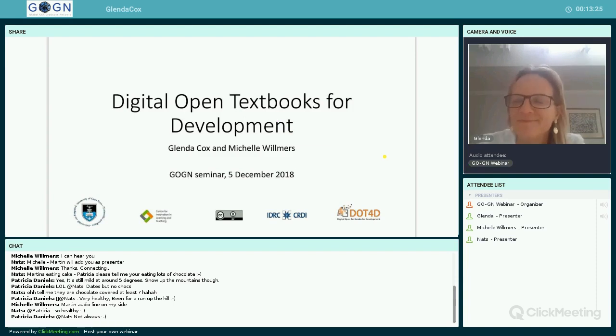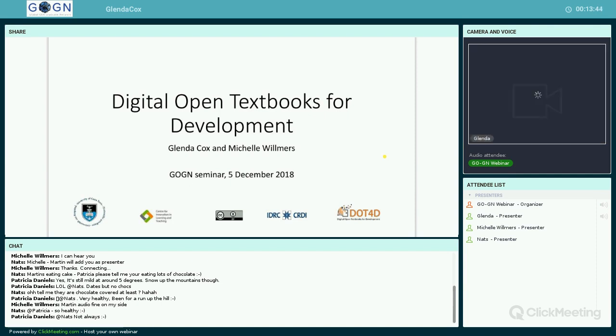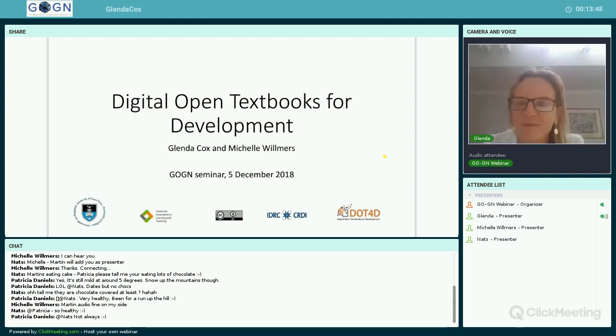Hi everyone, thank you for joining us for the first Wednesday of the month GoGN webinar. Today our presenter is Glenda Cox, a senior lecturer in the Centre for Innovation in Learning and Teaching at the University of Cape Town. Glenda was one of our very first GoGN alumni, researching OER and Open Educational Practice in Cape Town, and she's also a member of the RoW4D team. Today she's going to be talking about a new project on digital open textbooks for development.